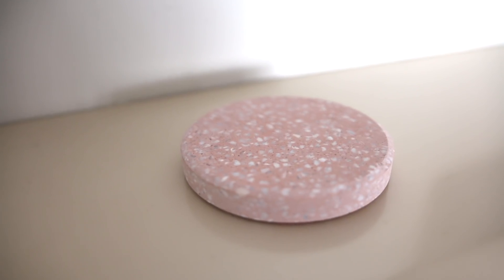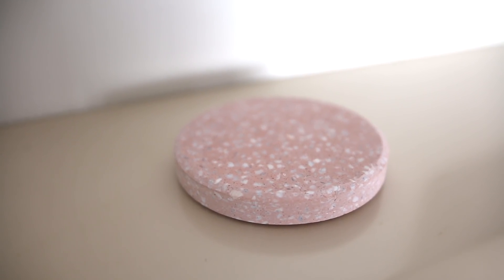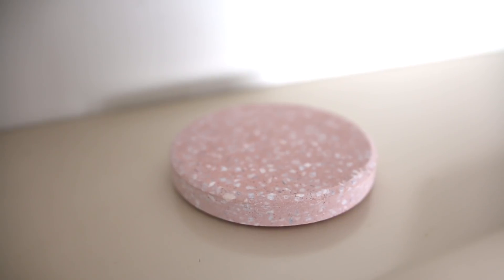The next thing I got from Kmart is this little coaster. It reminds me of those little fizzy lollies that came in all different colors — the pink one looks exactly like this. It's got a really nice marble effect and it comes in a pack of four for about $6.50, which is crazy. They just look really chic and modern.